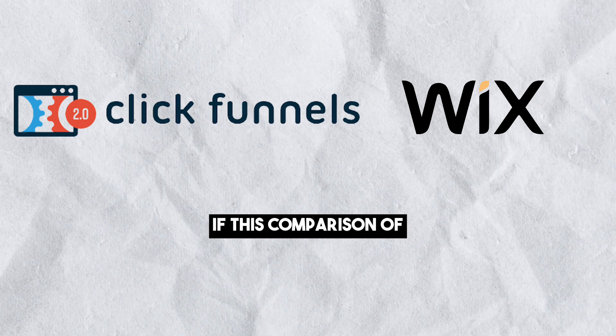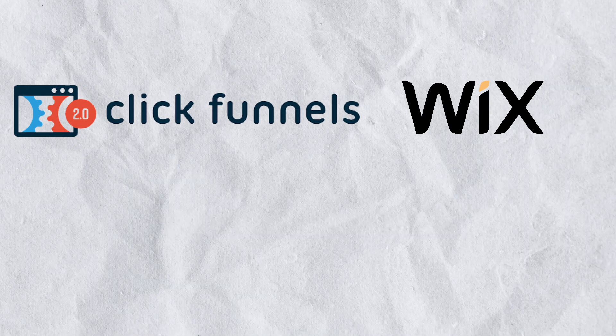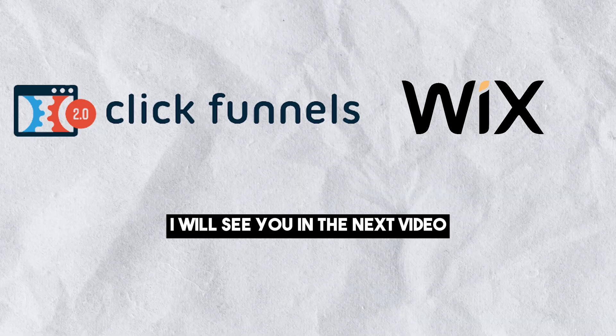If this comparison of ClickFunnels versus Wix was helpful, please consider leaving a like and subscribing to my channel. And with that being said, I will see you in the next video.